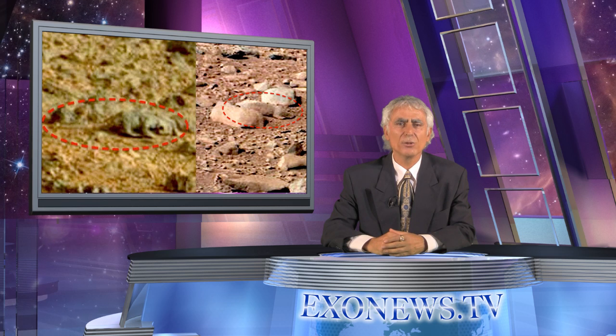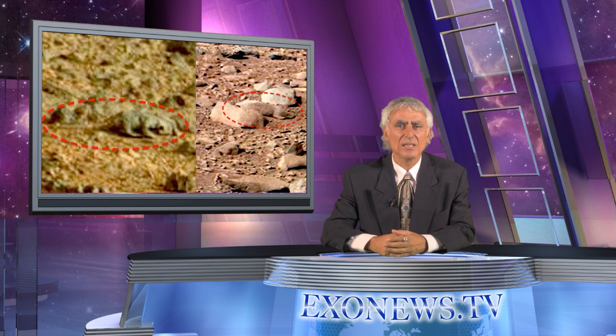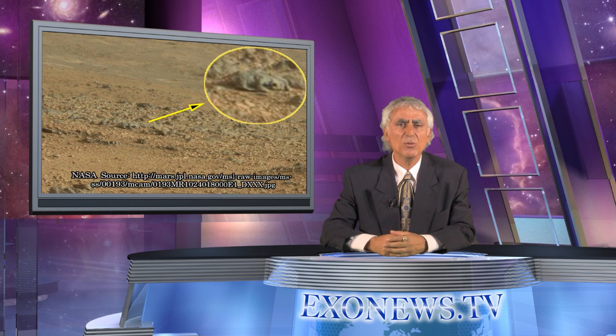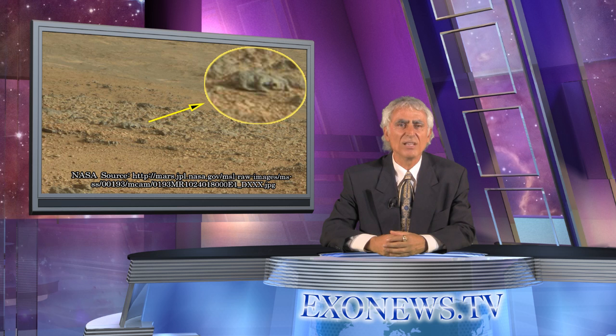Two photos from Mars' Curiosity rover reveal what appear to be small animals — a lizard and a squirrel on Mars. The most recent photo was taken on February 20, 2013 by Curiosity's masked camera. The small figure appears to have a tail, four legs, and has the characteristics of a lizard.